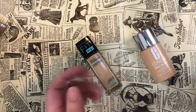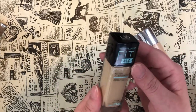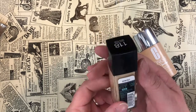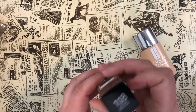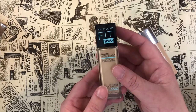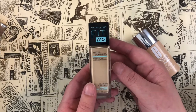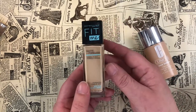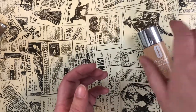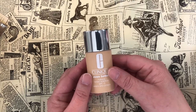The Maybelline Fit Me Matte and Poreless for Normal to Oily Skin in shade 118 Light Beige — I really haven't given this a real go yet. It's one I never reach for because I have so many other beautiful foundations I love. I'm going to go ahead and keep it for now and give it a proper try.